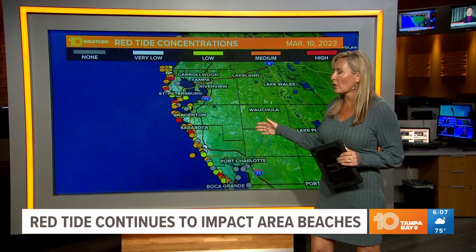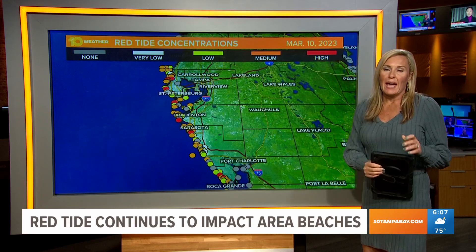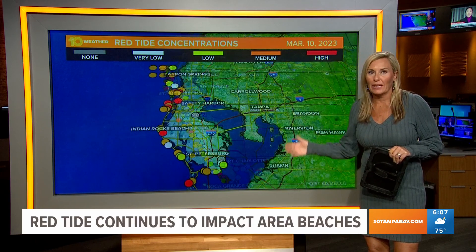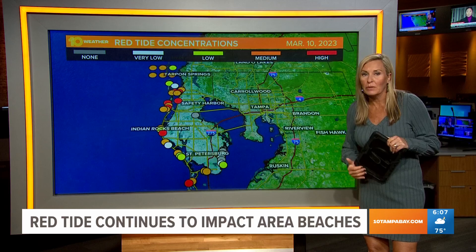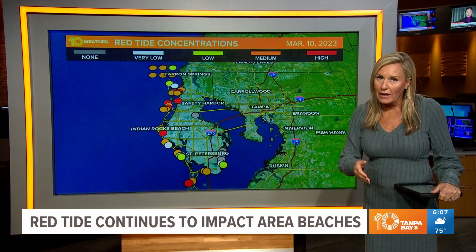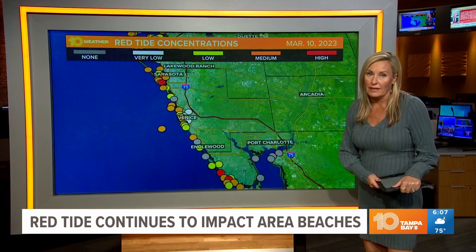This is the latest report from the Florida Wildlife Conservation Commission, and this is something that we keep you updated on daily. We do have some links on our website, 10tampabay.com. Health officials say if you are heading out to the beach, just use caution and avoid contact with dead marine life.